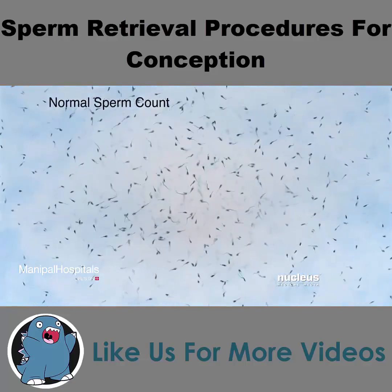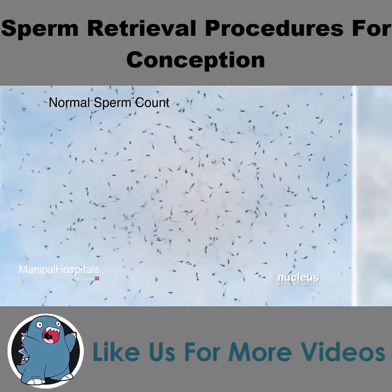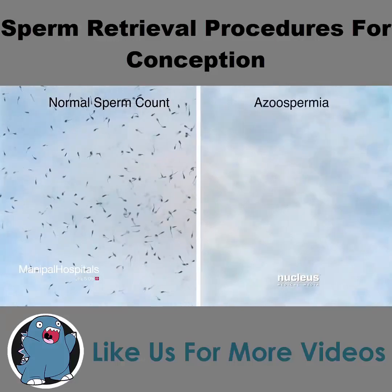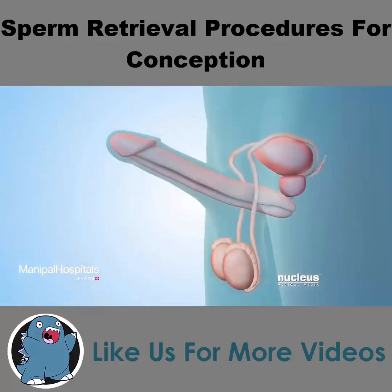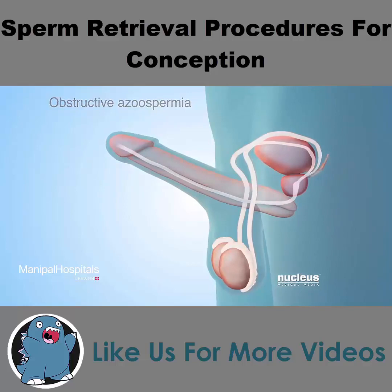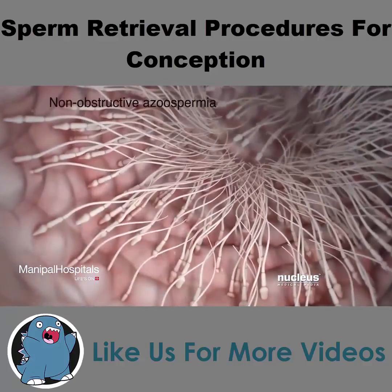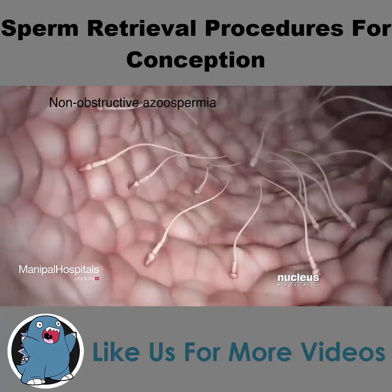Sperm retrieval and collection are usually performed for a condition called azoospermia, where a man has no measurable amounts of sperm in his semen. There are two types of azoospermia. The first type, called obstructive azoospermia, occurs when the pathway of sperm out of the body is blocked. The second type, called non-obstructive azoospermia, occurs when the testicles produce little or no sperm.